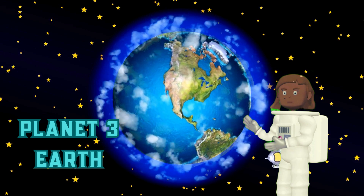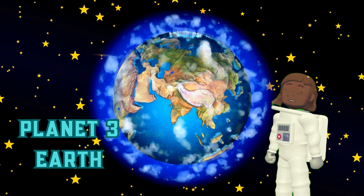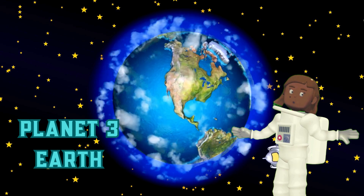Planet 3: Earth. Earth is the third planet from the sun and is the only planet known to support life. It has a thin atmosphere of mostly nitrogen and oxygen, and it is covered in water.